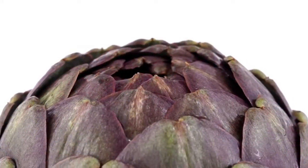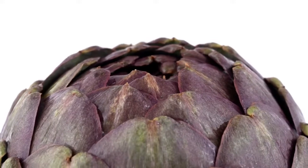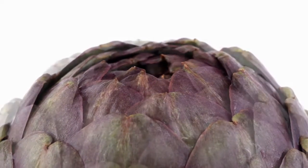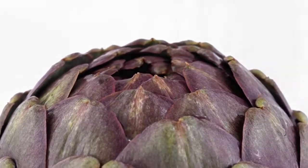Take artichokes daily: Add one serving of artichokes to your daily diet. Artichokes contain cynarin and chlorogenic acid that help protect and strengthen the liver while helping the kidneys filter out toxins from the blood and excrete them in urine.